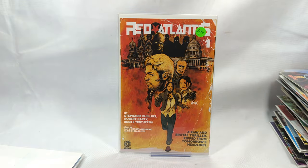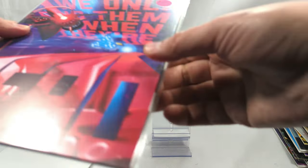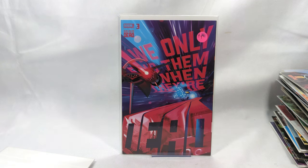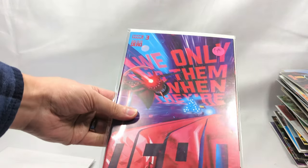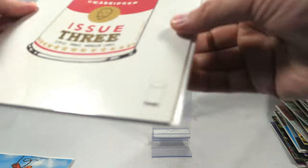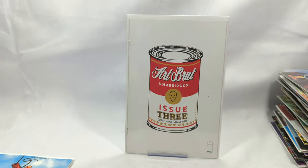Red Atlantis, issue number one from Aftershock Comics. We Only Find Them When They're Dead, issue number three - I read the first issue of this, it's a really good book. Another one that goes on my must-read list. Art Brute, unabridged, issue three - that is really cool, never seen that before, but it looks like a lot of fun.